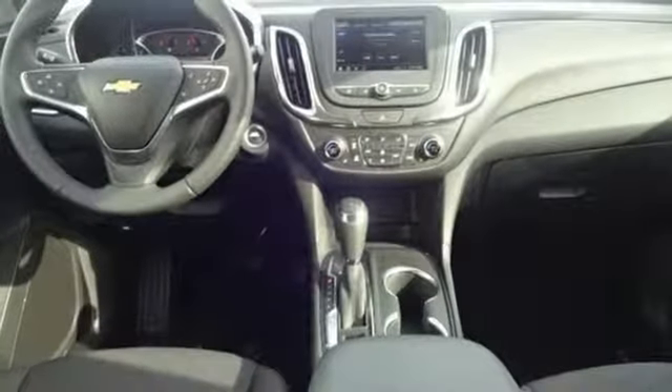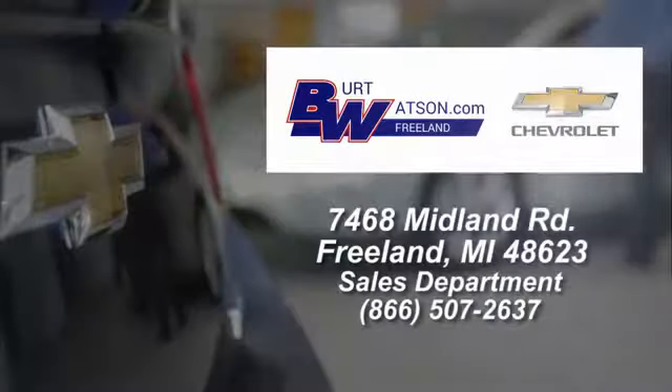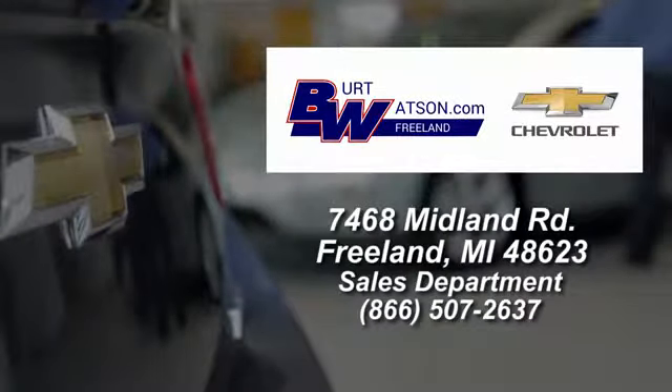Take it for a test drive today. Burt Watson's offers a quick and hassle-free buying experience. We are conveniently located in the Michigan area at 7468 Midland Road.